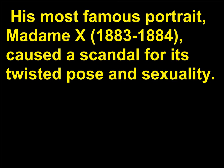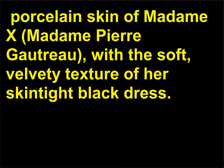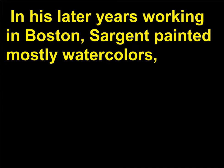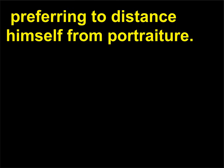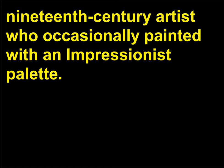His most famous portrait, Madame X, 1883–1884, caused a scandal for its twisted pose and sexuality. While at the time it was a disappointment, it is now acclaimed for its juxtaposition of the pale porcelain skin of Madame X — Madame Pierre Gautreau — with the soft, velvety texture of her skin-tight black dress. In his later years working in Boston, Sargent painted mostly watercolors, preferring to distance himself from portraiture. Though he was not really an Impressionist, Sargent is now considered an innovative 19th century artist who occasionally painted with an Impressionist palette.